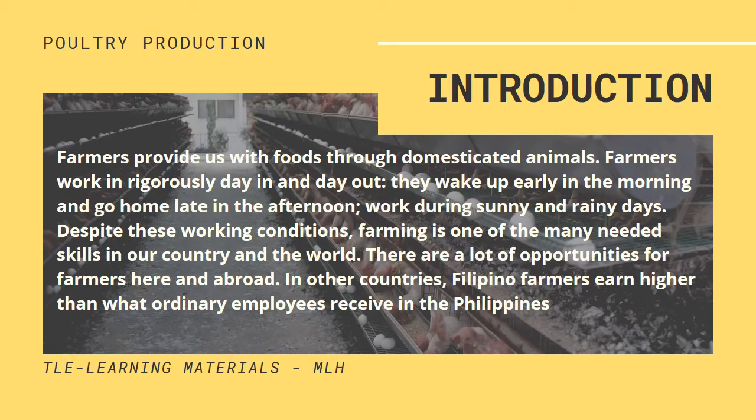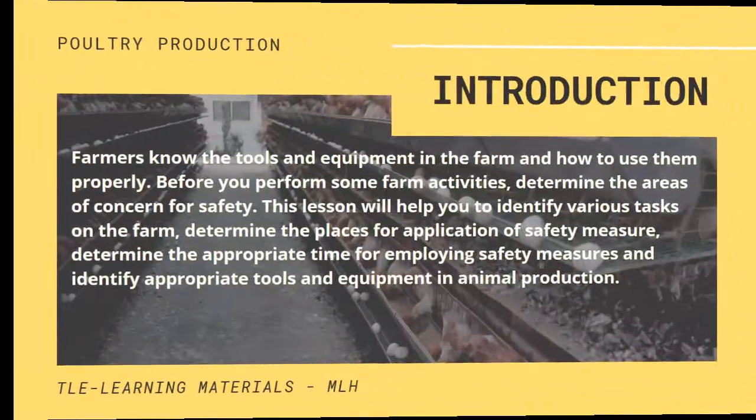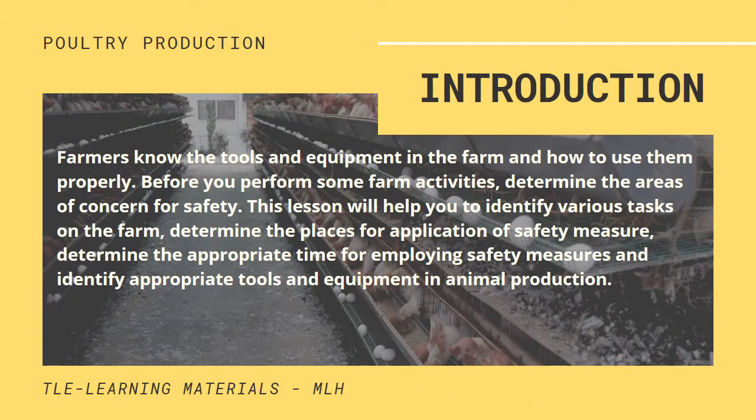Before you perform some farm activities, determine the areas of concern for safety. This lesson will help you to identify various tasks on the farm, determine places for application of safety measures, determine the appropriate time for employing safety measures, and identify proper tools and equipment in animal production.